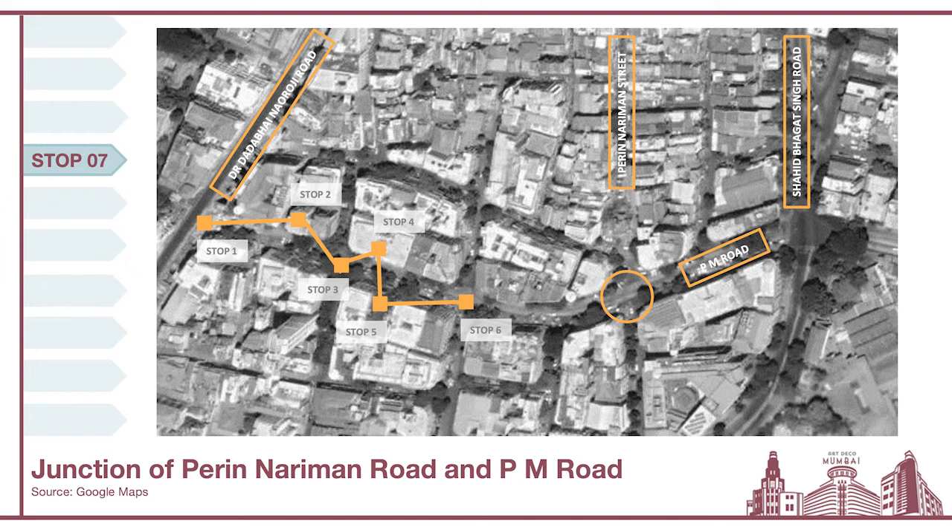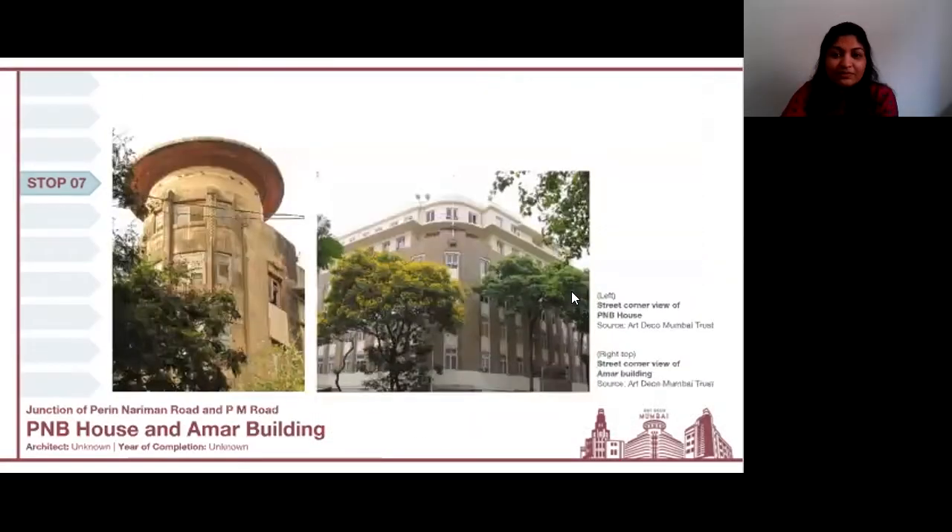Our next stop is at the junction of Perrin Nariman Road and PM Road. Here we'd be talking about three very prominent stone-clad commercial institutions highlighted on your screen. The first two are PNB House and the Ammar Building. The choice of materials, ornamentation, and urban form emoted a sense of quality, stability, reliability, and security — very important characteristics for financial institutions, expressed very beautifully through these architectural interpretations.